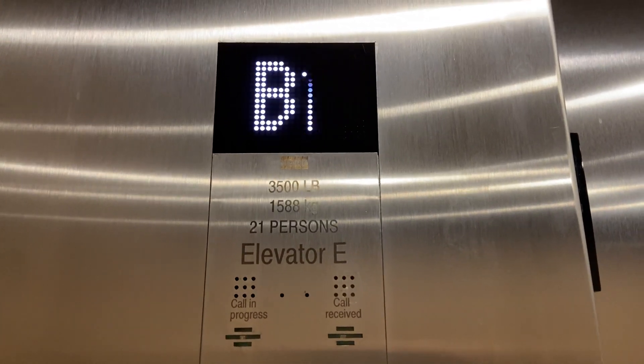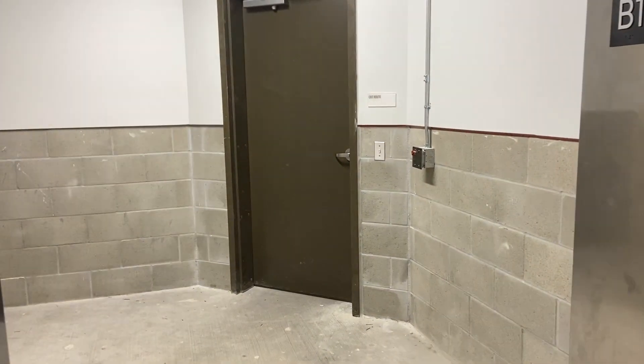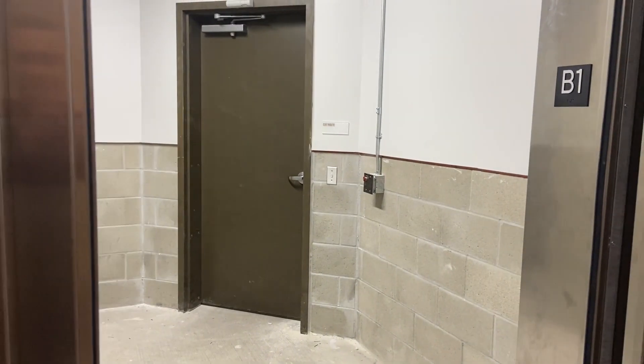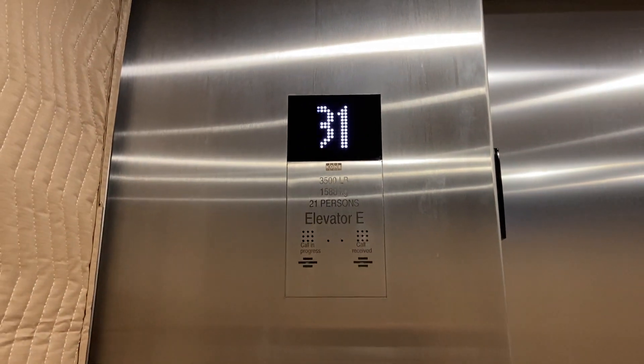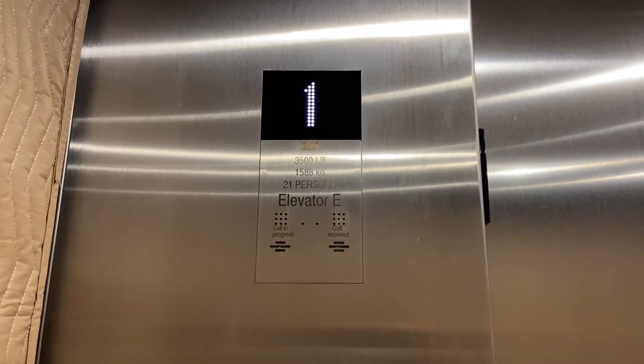Here we are in B1. This is nice. Wonder what opens the desk — a little interesting. Glad I didn't start down here because I think that's fobbed. The numbers may not be though. We might take two rides because it's going to be quick. This is a nice KONE.